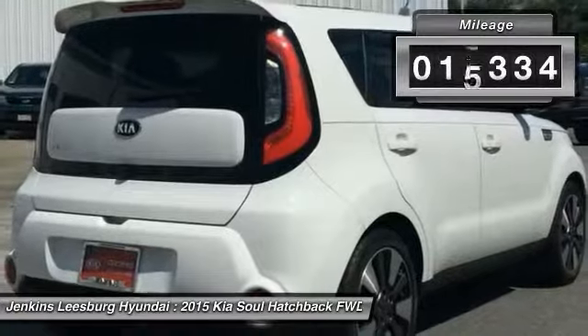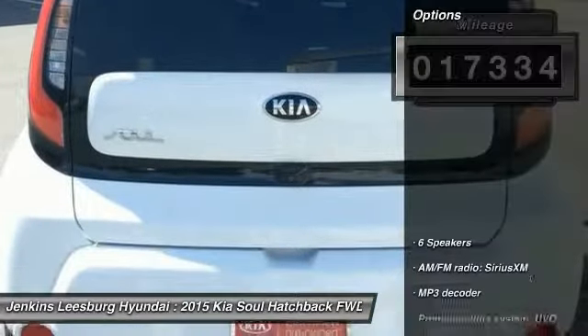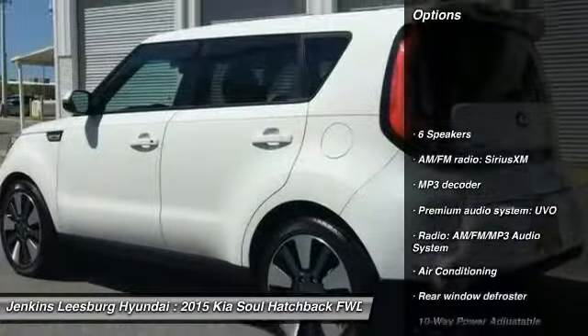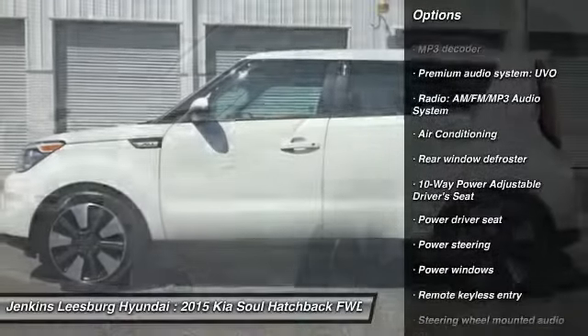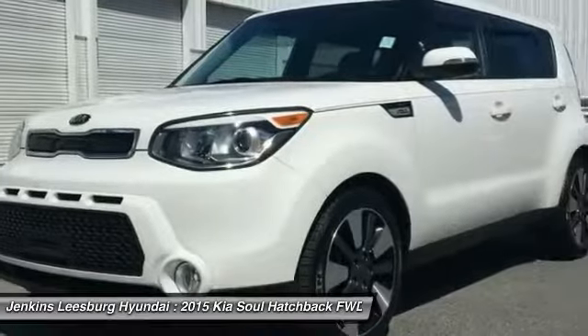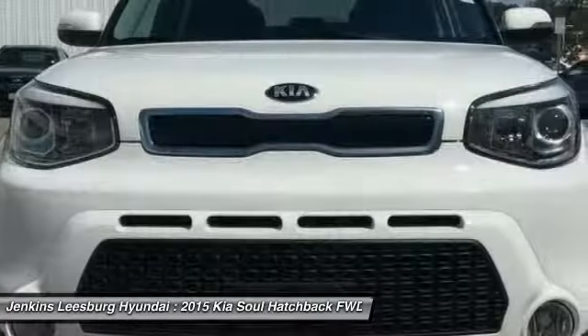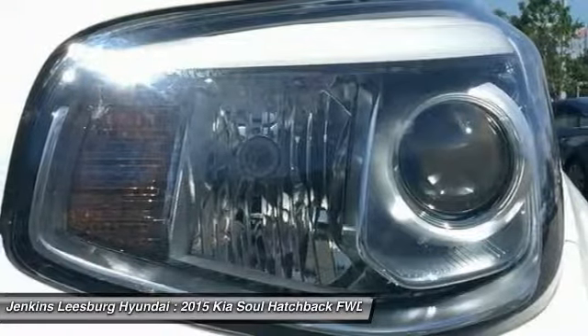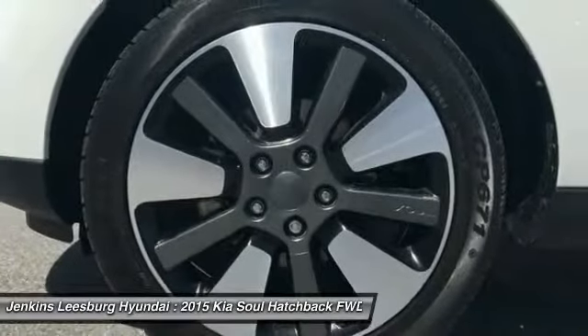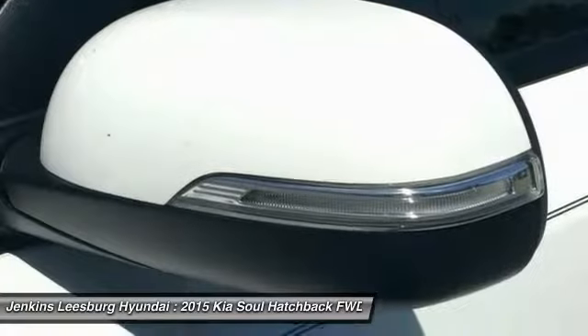This vehicle has less than 20,000 miles. Here are some of this vehicle's great options: stability control, keyless entry, traction control, anti-lock braking system, steering wheel audio controls, back-up camera, Bluetooth, leather-wrapped steering wheel, dual airbags, and air conditioning. Drive away with a great deal on this vehicle. Call or stop in today.